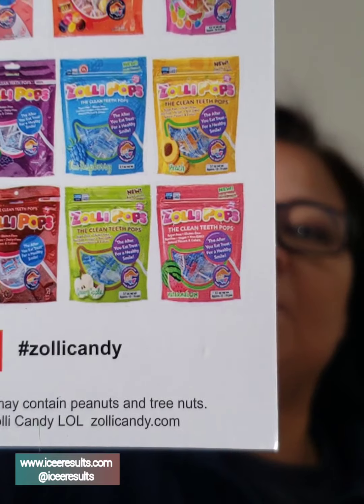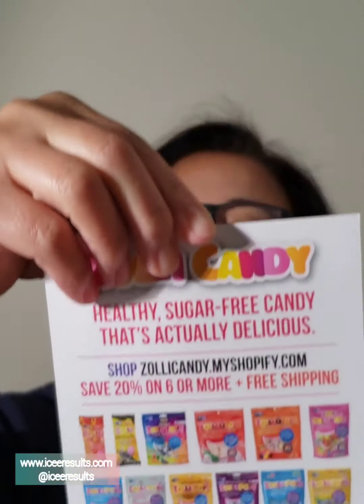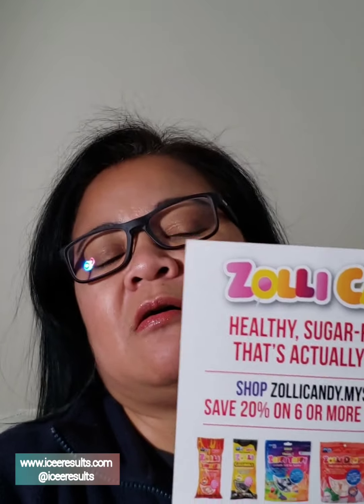This is good for people that are on the keto diet, that are diabetic, gluten-free, dairy-free, nut-free, wheat-free, fat-free, free from major allergens. These are low calories, they're vegan, natural colours, and natural flavours, and they're good for your teeth.